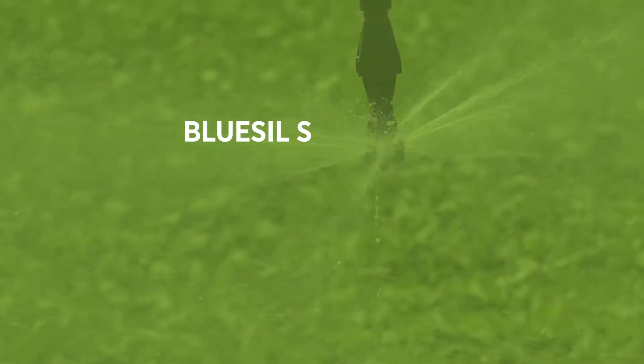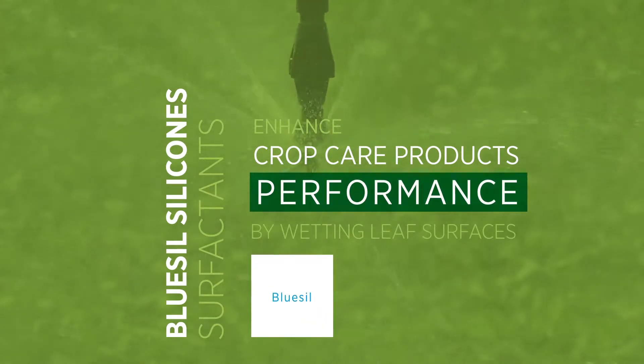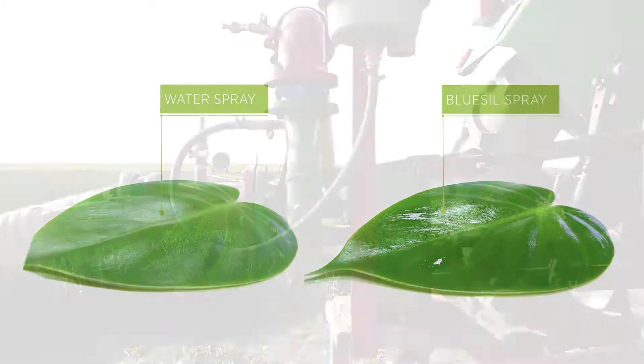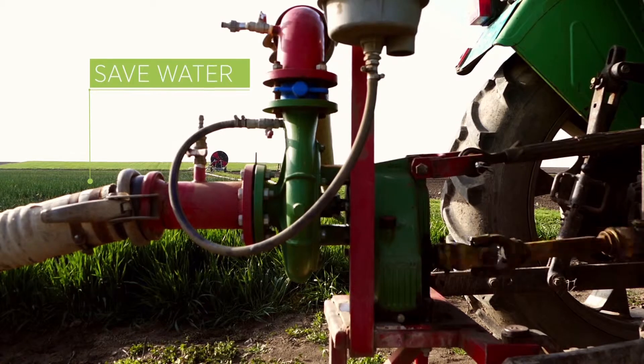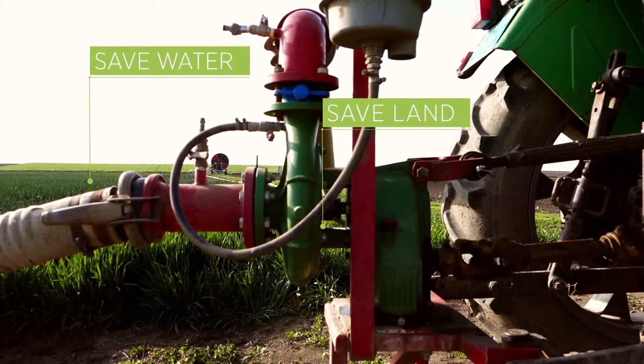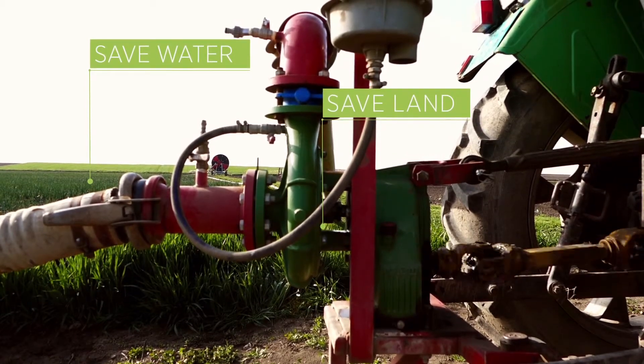Blue-sil silicon surfactants enhance pesticide performance by wetting leaf surfaces so that spray drops stick, and by spreading across the leaves, growers save water. Silcolap's antifoams and Blue-sil surfactants are key formulation ingredients and tank-mix adjuvants for crop science.